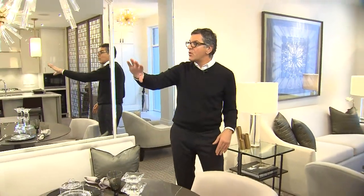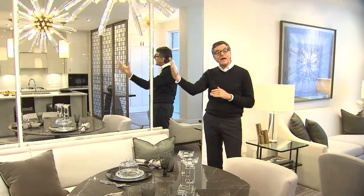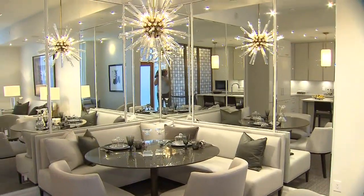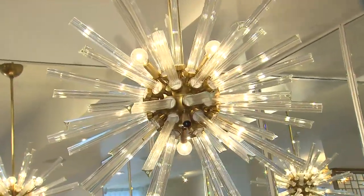We mirrored this whole corner but did it in paneling to break it up with bevels, which adds a lot of sparkle and reflects the other spaces — especially the windows at the front of the house. We used a contemporary light fixture with modern crystal.